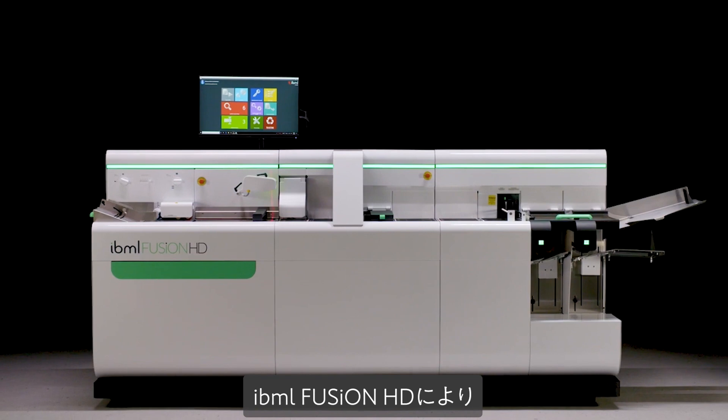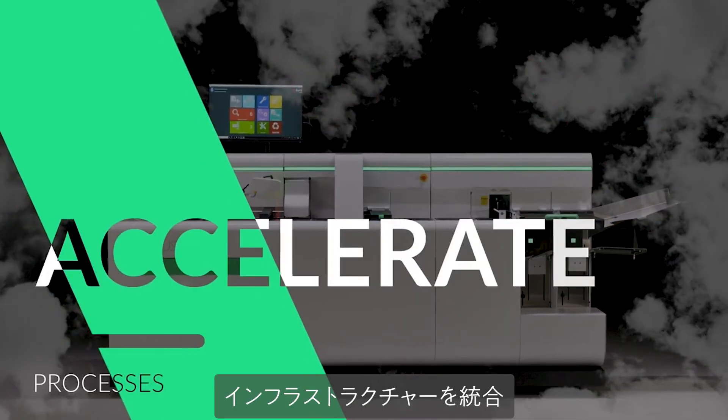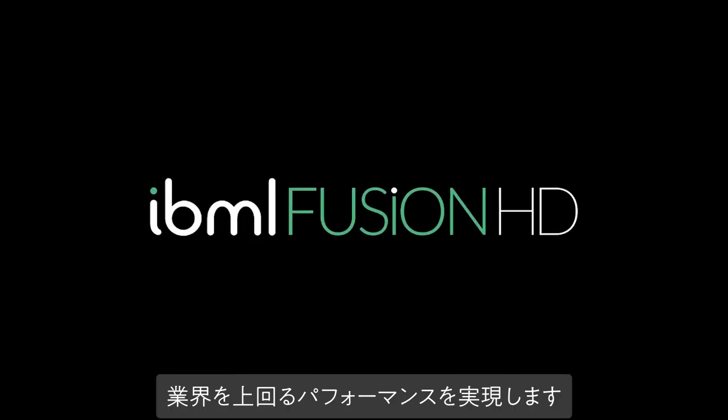Revolutionize your document capture systems, consolidate your infrastructure, accelerate your processes, and outperform your industry with IBML Fusion.